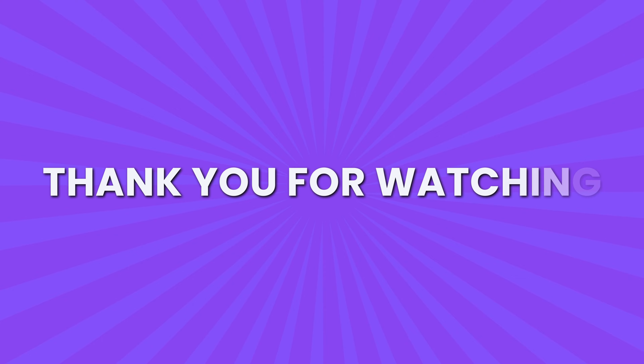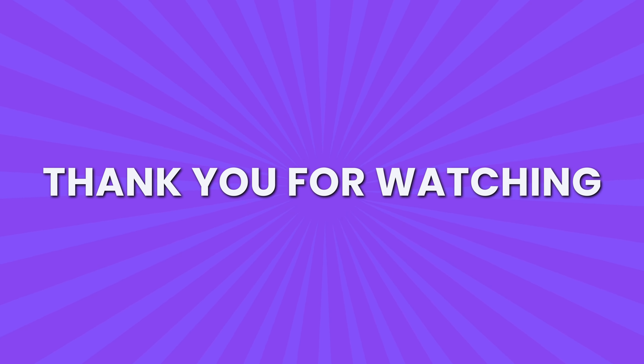Thank you for completing this emoji quiz challenge. Don't forget to comment your score.